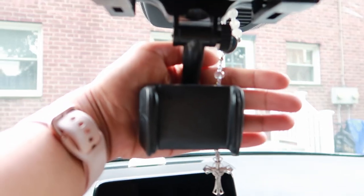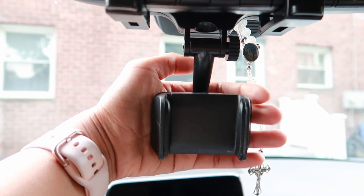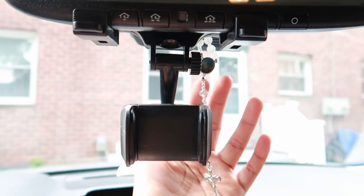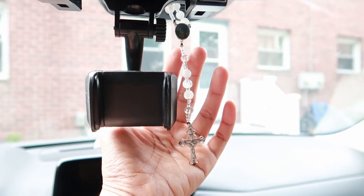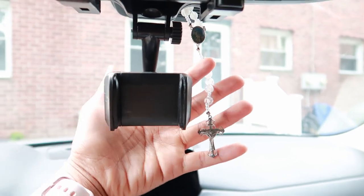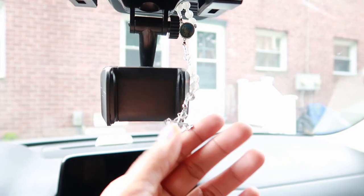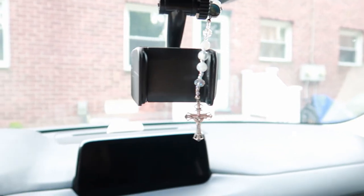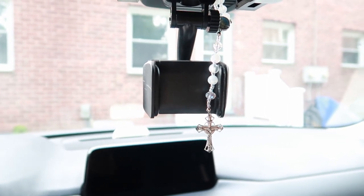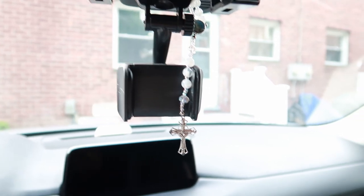So this is the phone holder — when I'm driving and need GPS I just put my phone in here. I also have my rosary hanging here. My colleague Paulo gave this to me back in Kuwait — thank you so much, Paulo. I've had it for quite a few years. He gave it to me for protection and guidance.